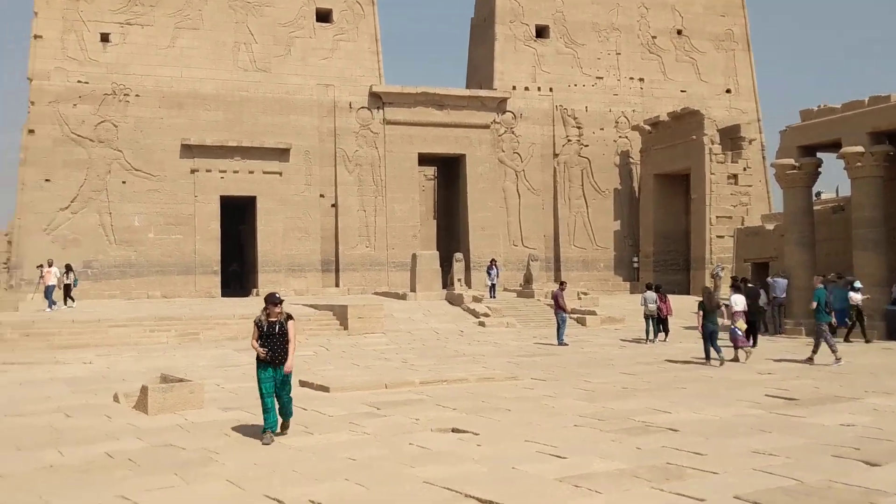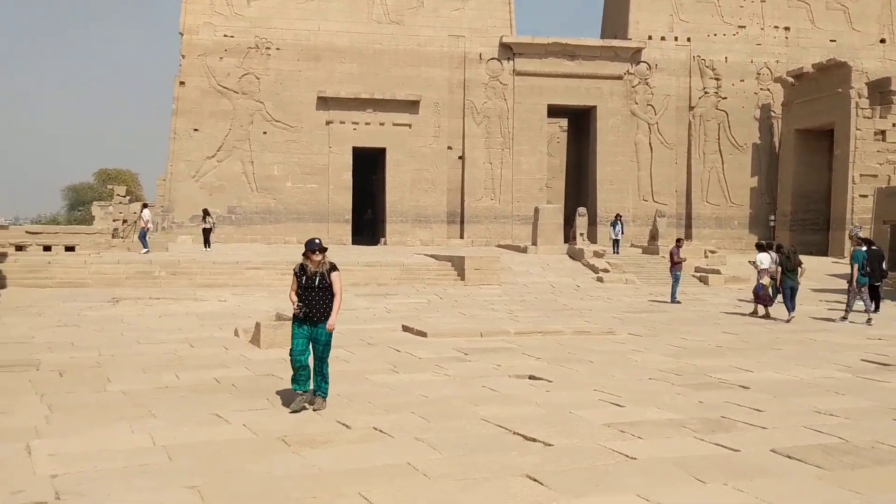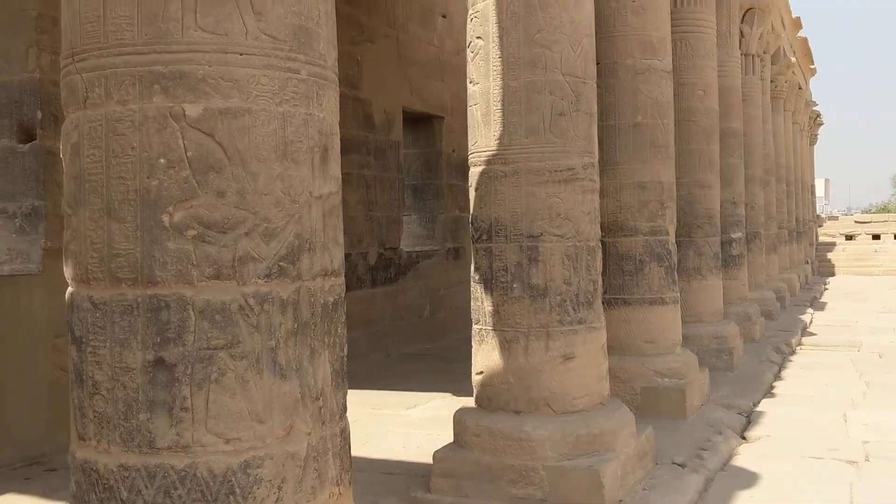Alright, this is the entrance to the Temple of Philae. I'm going to take you all the way inside as fast as I can.